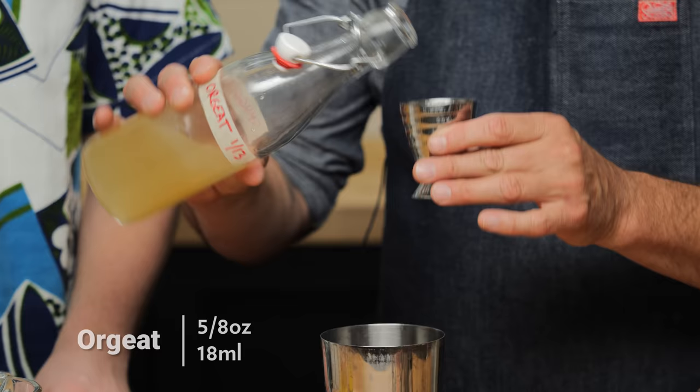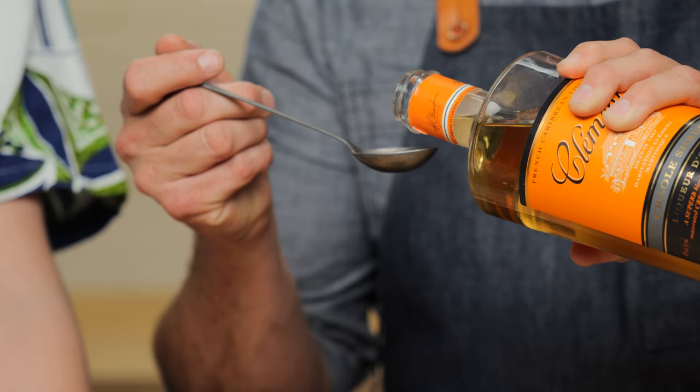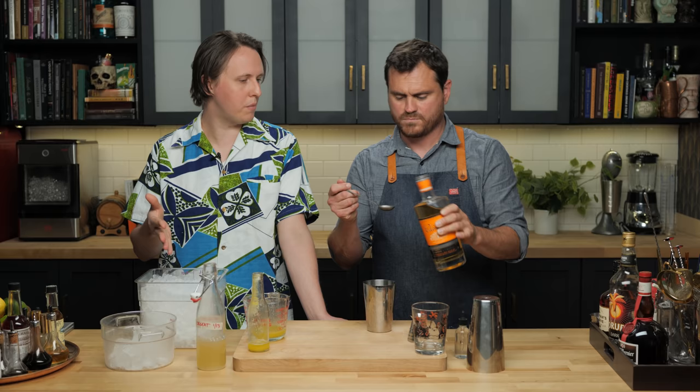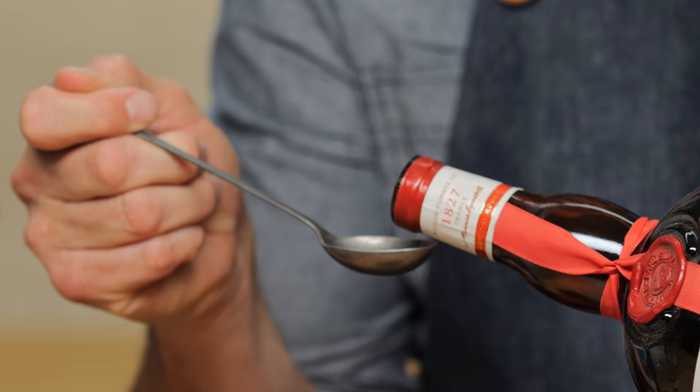For sweeteners, let's start with Orgeat — five-eighths of an ounce, basically a scant three-quarters of an ounce. If your orgeat is less sweet and less concentrated, you could knock it up to three-quarters. Then we're going to do one teaspoon each of Clément Creole Shrubb and Grand Marnier. Behind the bar at Sunken Harbor, the house Curaçao is a 50-50 blend of those two orange liqueurs. The idea is that you're getting high tones from the Clément — bright rum agricole notes — and the base from the Grand Marnier, so you're hitting all the notes of orange.